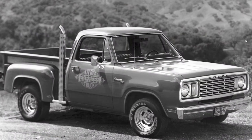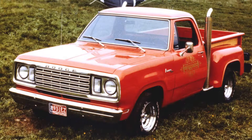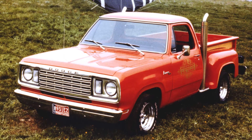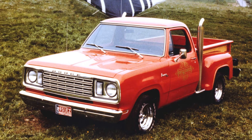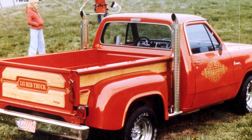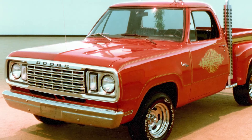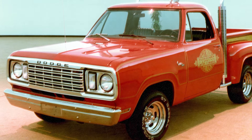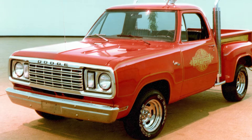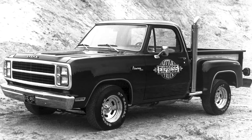The next performance vehicle was the 1978 Little Red Express. This is an amazing vehicle. The engineers figured out that catalytic converters weren't required on trucks yet, so they put the 360 cubic inch police engine in this truck with some amazing stacks on the back behind the cab — they're all red. In 1978, Car & Driver magazine tested this truck and it was the fastest production vehicle in the United States that year, outperforming Corvettes and all the other performance vehicles.